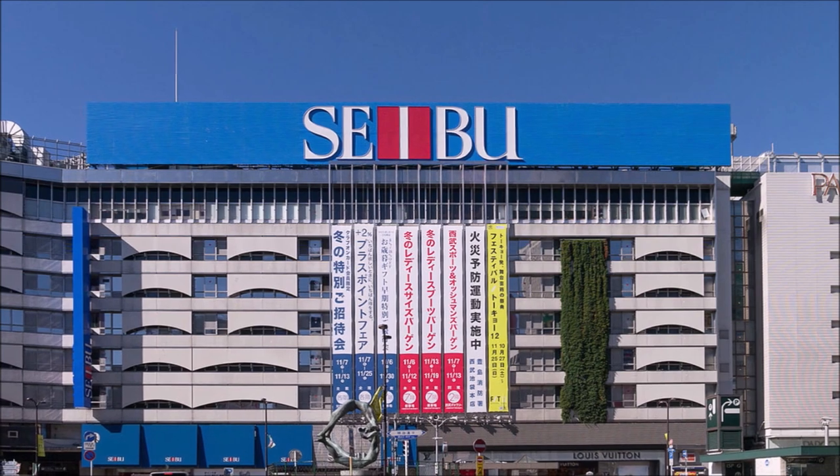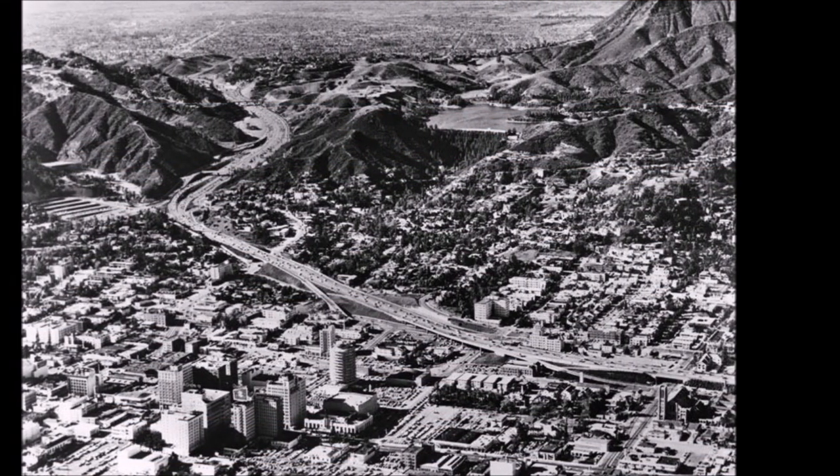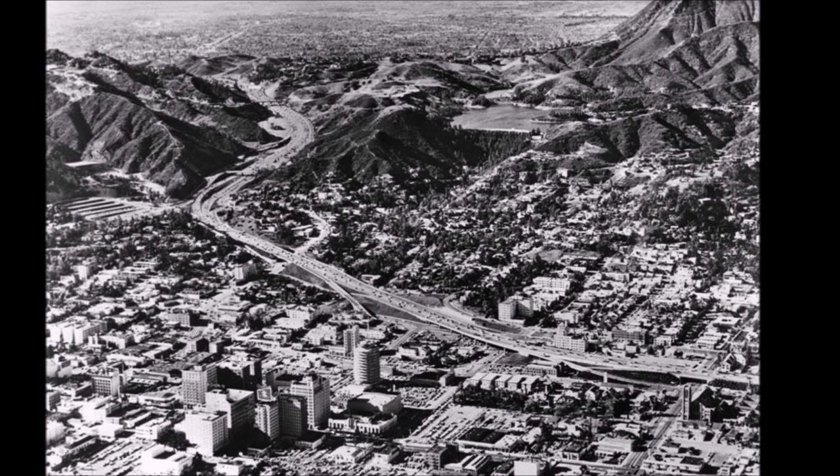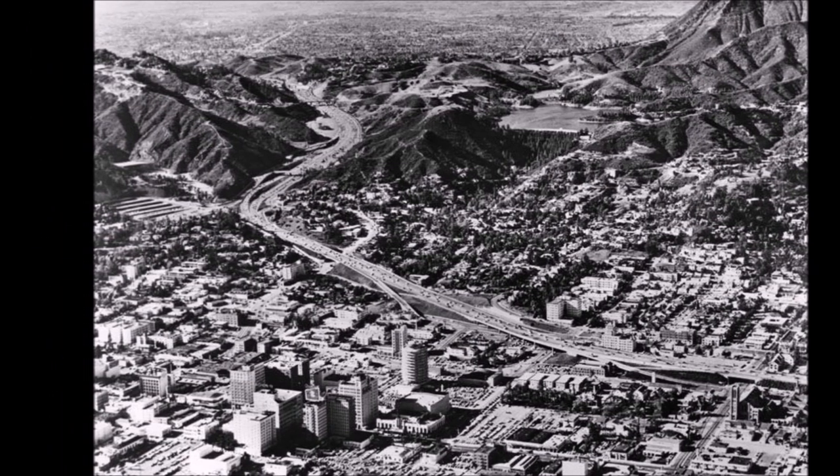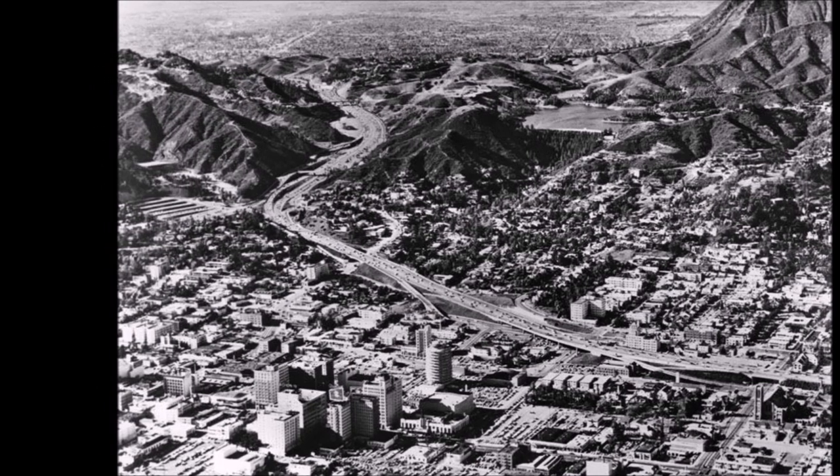By this time, LA had just recently surpassed Philadelphia to become the third most populous city in the nation, and the company saw lots of growth potential. Saibu's aim was to bring something new and fresh to this growing city, the likes it had never seen before.